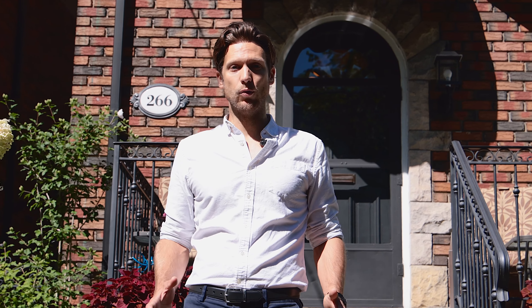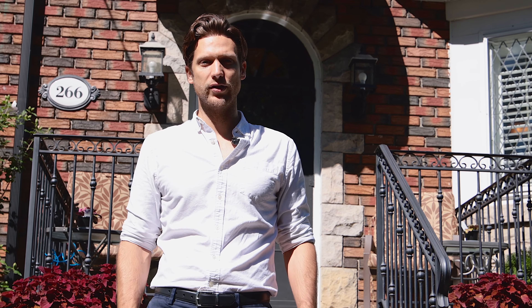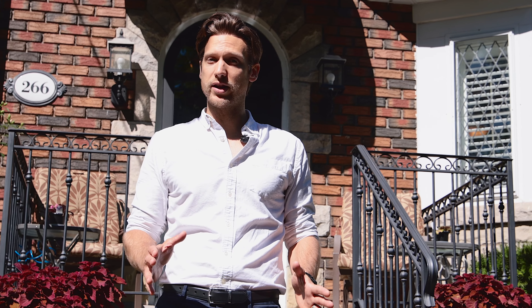Thank you for staying and watching the video of Glen Manor here. If you want more information on the property, check out the description below — there's a link to the virtual tour. And if you want to set up a showing to see this beautiful property, reach out and contact me.